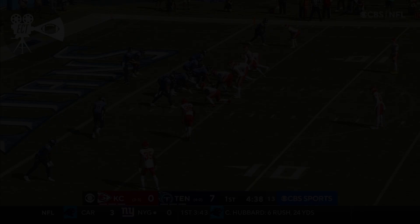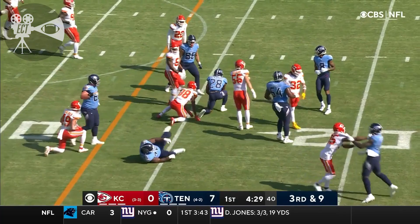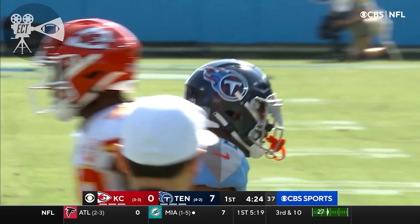Third down and the ball. Nickel package here for Kansas City. Tannehill, short pass, catch is made. Turn it up — failed. And then chucked down is McNichols. It is enough for a first down. Did you see how he accelerated when he realized where the first down marker was?